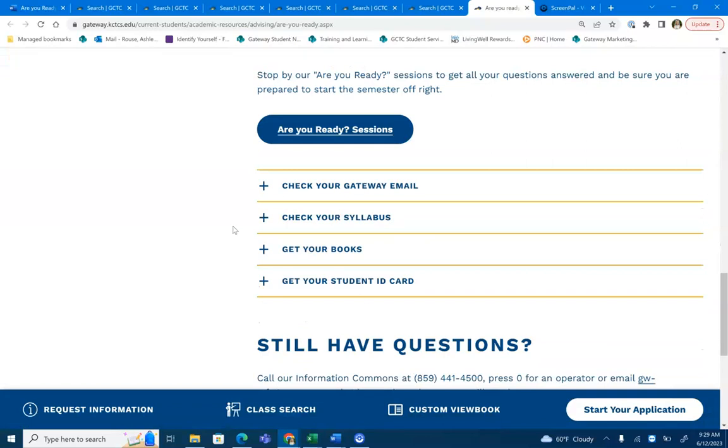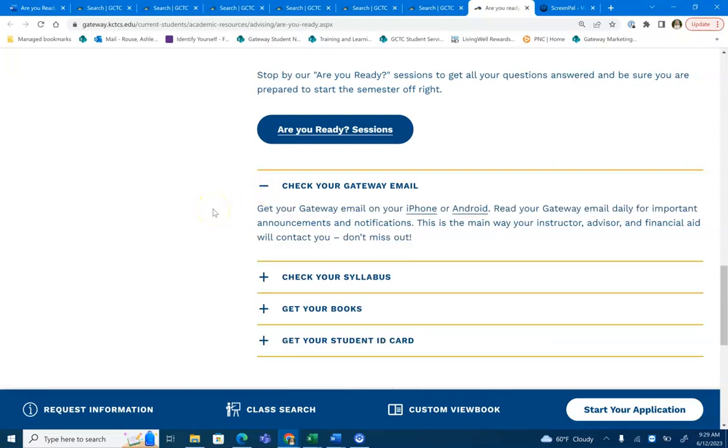Another tip before your classes start, as well as for your entire time here at Gateway, is to check your Gateway email daily. You can check this on any desktop computer, iPad, or even download the email app to your iPhone or Android. You will want to read your Gateway email daily for important announcements and notifications. This is the main way your instructor, advisor, and financial aid will contact you, so please make sure to read it daily.